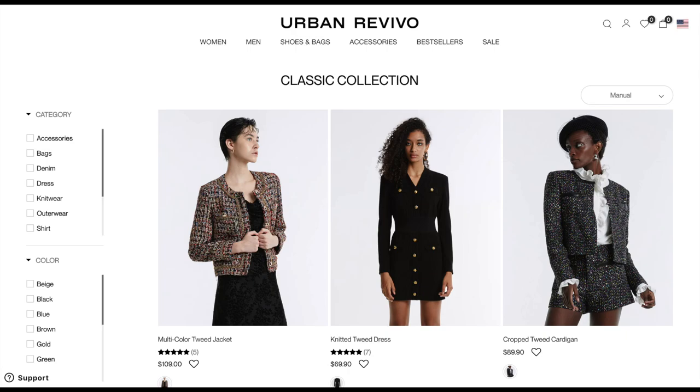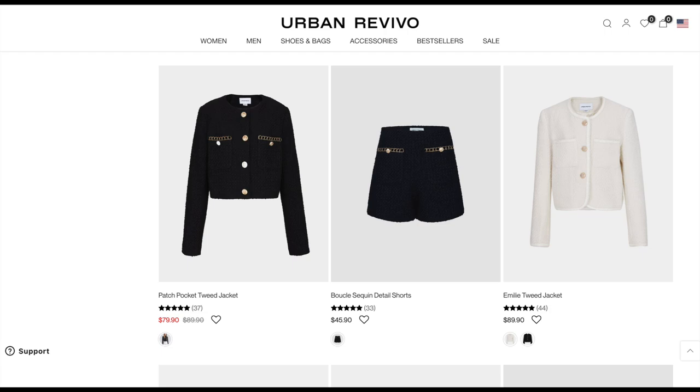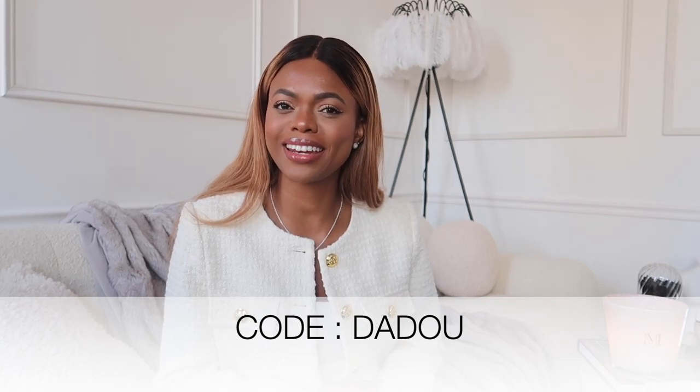If you guys didn't know, Urban Revival is an amazing brand that creates beautiful designs — you could say Chanel-inspired tweed jackets and blazers. I absolutely love their designs because they are spot on. They do such a great job, and I love how modern they make tweed jackets or blazers, because typically when you think of tweed blazers, you think grandma. But they really elevate their pieces and make it so wearable on a daily basis. Let's go ahead and get into this video.